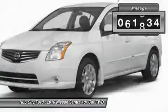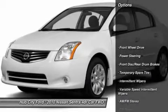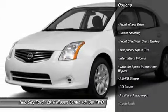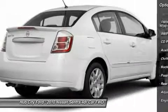This vehicle has less than 75,000 miles. Here are some of this vehicle's great options: driver airbag, power steering, adjustable steering wheel, rear defrost, AM FM stereo radio.